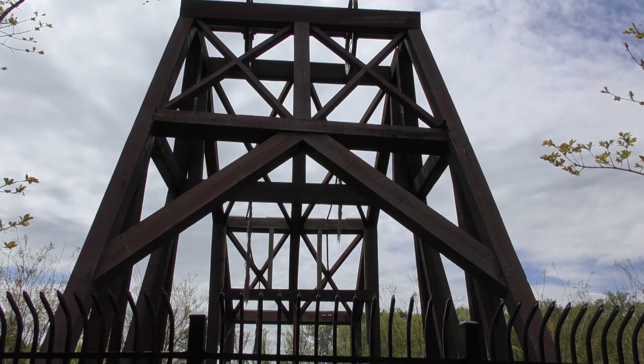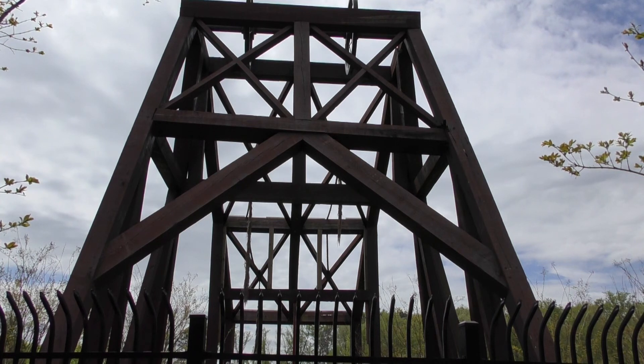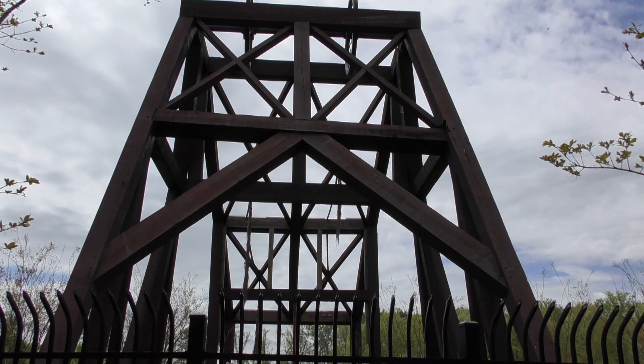This is a reproduction, actual size, of what would have been built right over top of the actual coal mine shafts. This particular location marks the middle shaft. Throughout the region, when they were extracting bituminous coal, they actually dug deep vertical shafts that ran anywhere from 500 to 700 feet straight down.